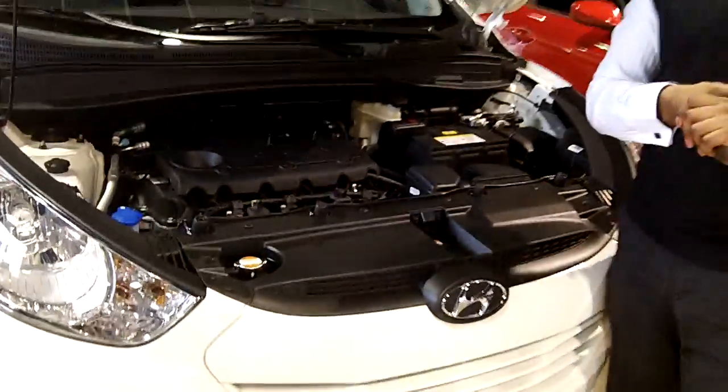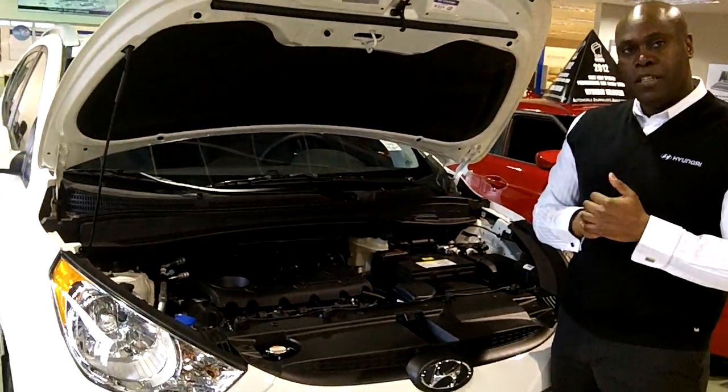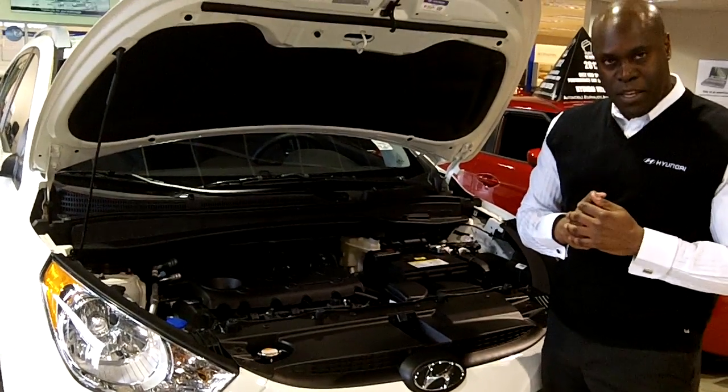I invite you to come down and take a look at our brand new 2012 Tucson GLS all-wheel drive sport utility vehicle here at Crowfoot Hyundai, 710 Northwest in Calgary. Thank you.